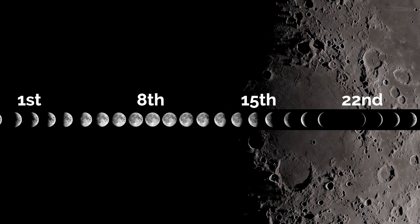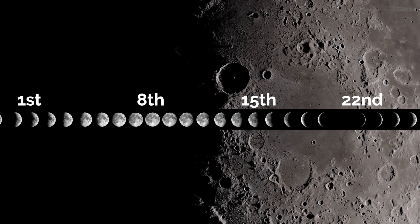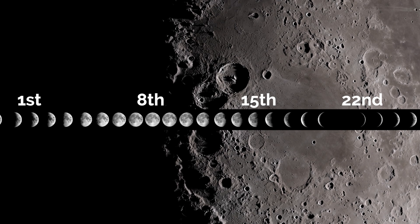Full moon this month is on the 8th and it's the Beaver Moon in Native American culture, as this is the time of year when beavers finish their winter preparations and retreat back to their lodges.